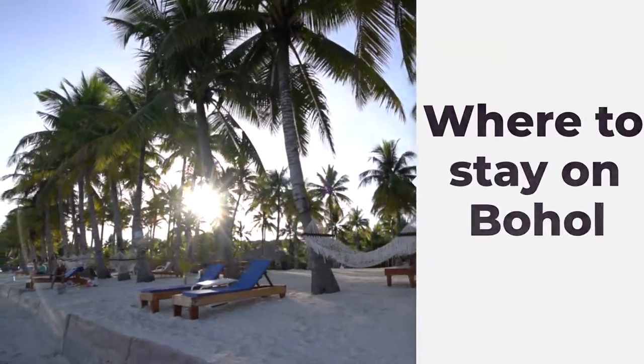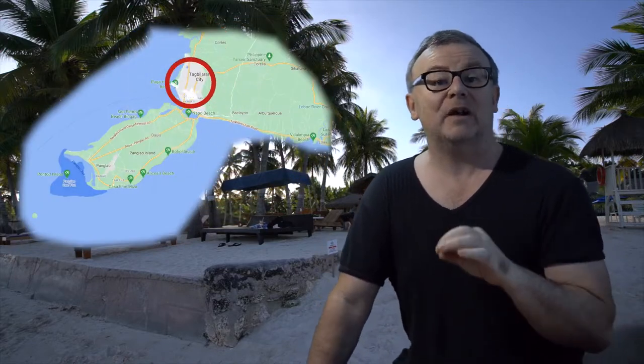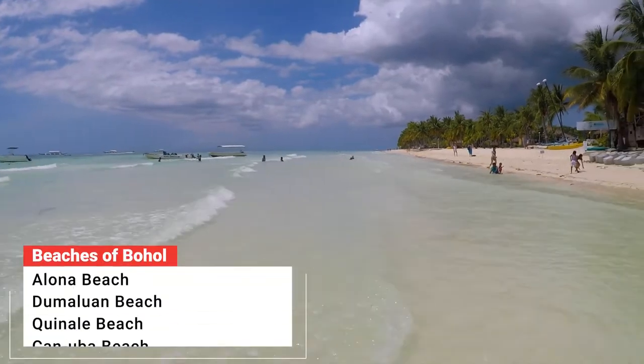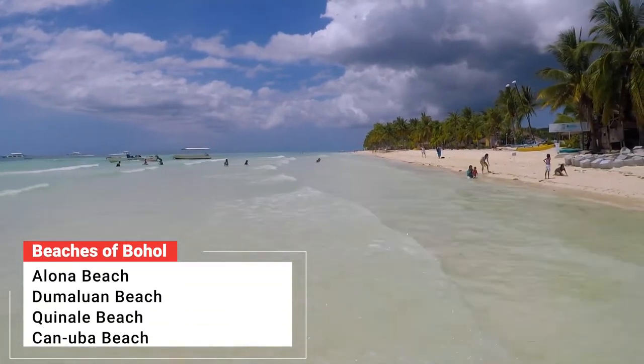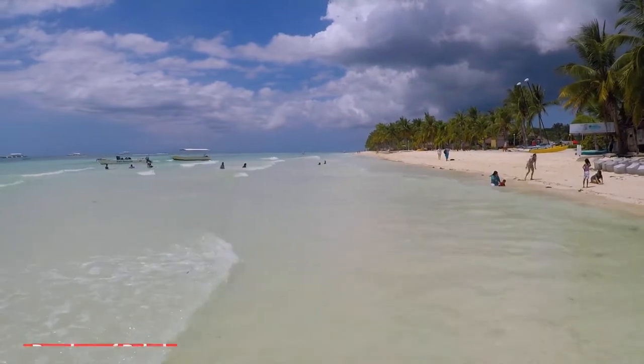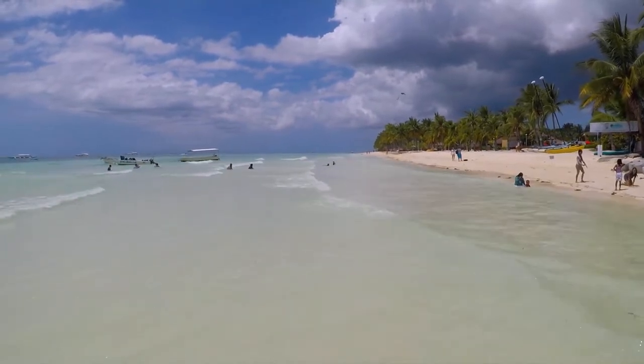Where do you stay on Bohol? By far the most popular reason for visiting Bohol are its beautiful beaches, and the best beaches are found in the south on Panglao Island. When you arrive at Tagbilaran, it's about a 40-minute trike taxi ride to Panglao. I recommend staying as close to Alona Beach as possible. Not only is it a lovely and lively beach, but from here you can organise everything that there is to do on Bohol Island.